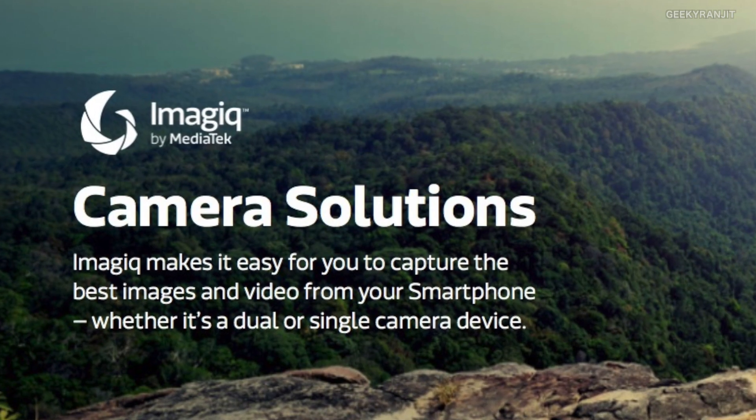Another good feature is that this chipset supports EIS — electronic image stabilization — so even handheld video will come out well. The ISP also helps with fast focusing, so you won't have a problem there. Overall, in terms of both video and photography, this chipset is well optimized.